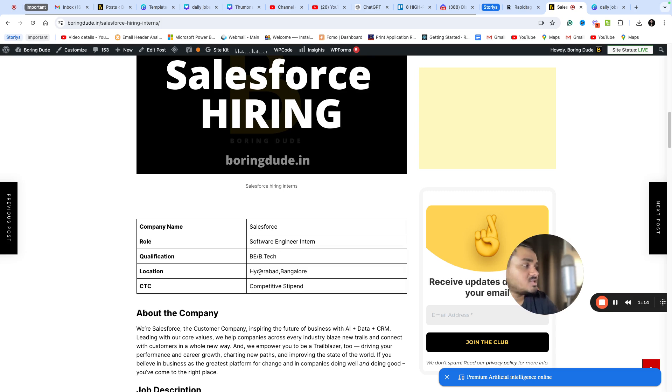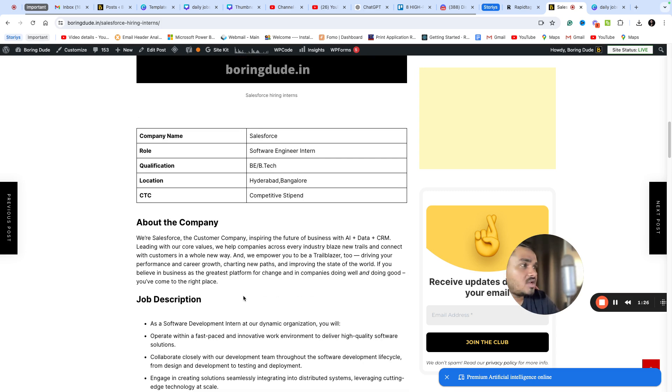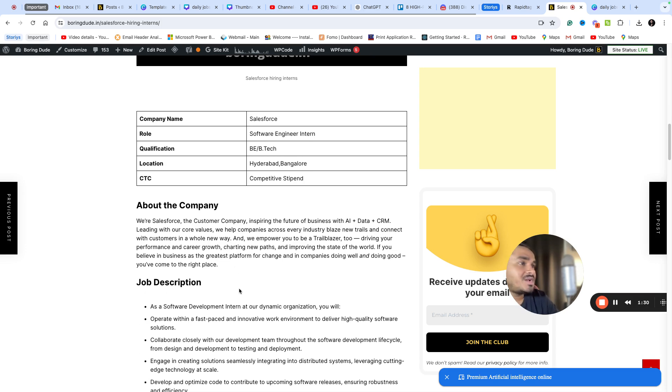The CTC is competitive. Salesforce internship salaries are listed on HireJS. Salesforce is a leading cloud service provider in CRM.